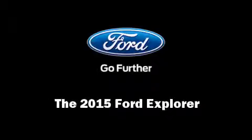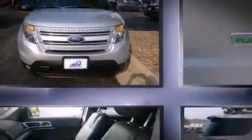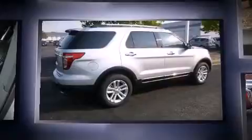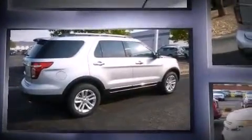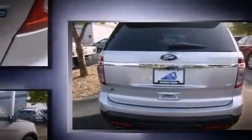Outstanding design defines the 2015 Ford Explorer. A 3.5-liter V6 engine pairs with a sophisticated six-speed automatic transmission, and for added security, dynamic stability control supplements the drivetrain. Four-wheel drive allows you to go places you've only imagined.